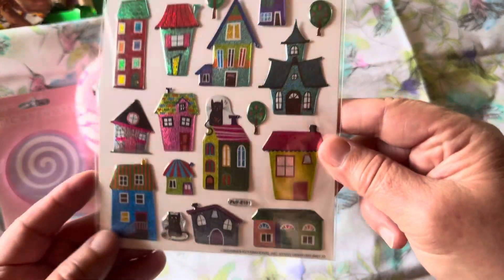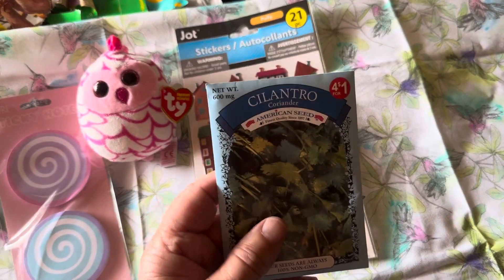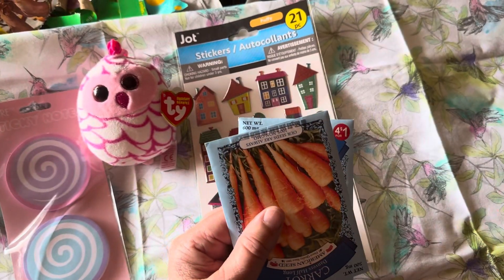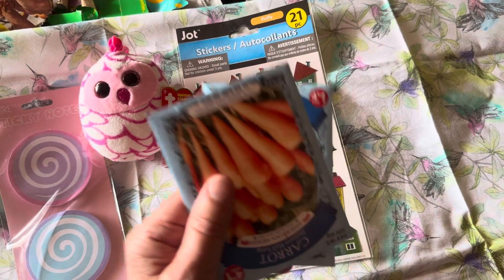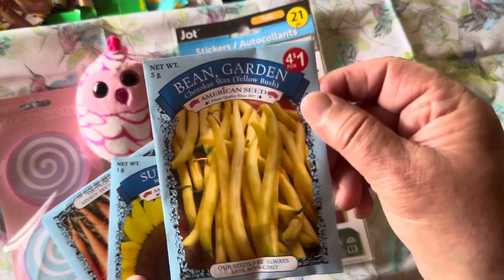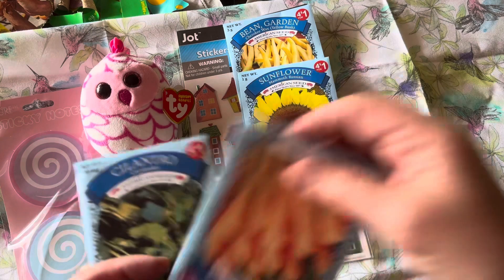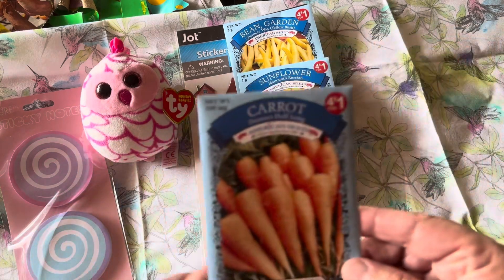I purchased some seeds — I'll be doing some planting real soon. They were four for a dollar, and I purchased yellow beans, sunflowers, cilantro, and carrots. Those will be going into the ground real soon.